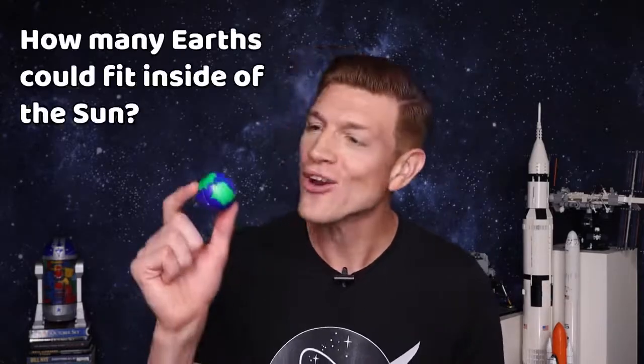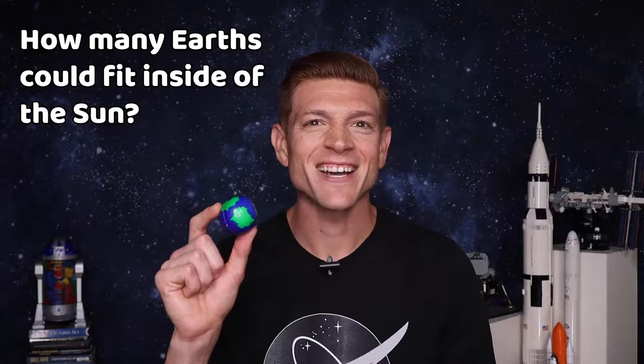Do you remember your guesses from earlier? Did you write them down? Here's one last time to update them if you want, because now it's time to figure out just how many Earths could fit inside of the Sun — and to do that, we're going to use math.